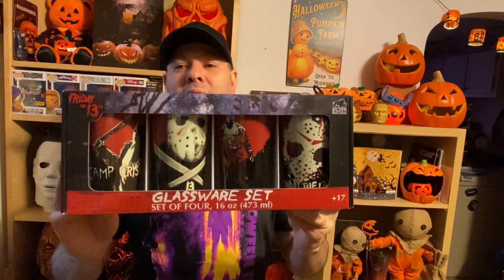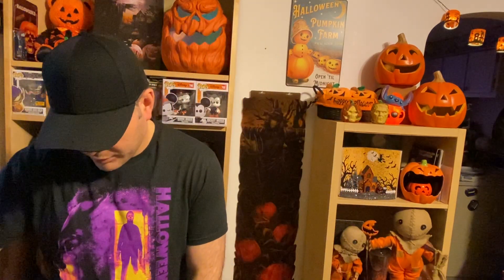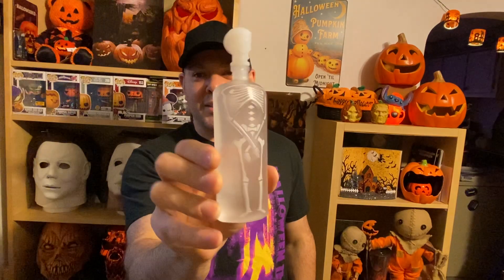From Spencer's clearance I got this Friday the 13th glass set — more glasses for my collection. Also got a little skeleton bottle of vodka from the liquor store. I went back to Bath and Body Works — I didn't go crazy like I did last year, but I did get the one new scent soap they had called Sugared Spell.